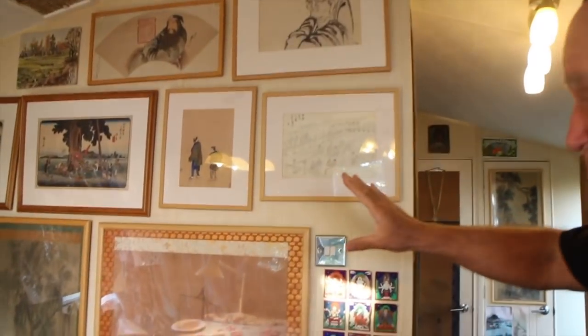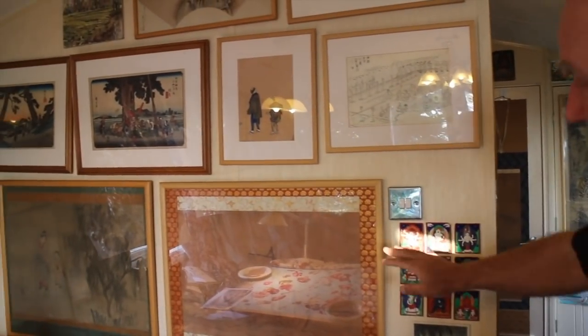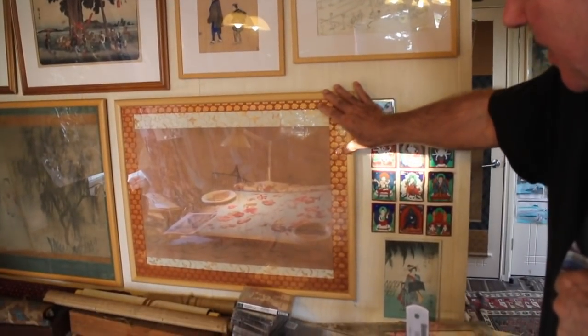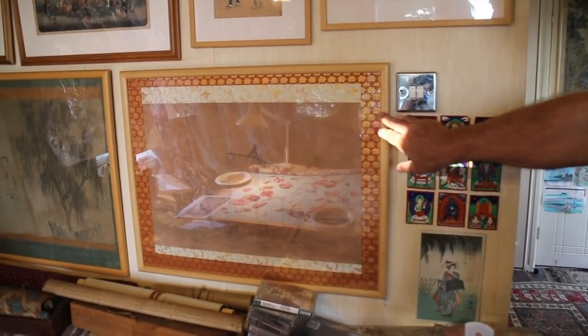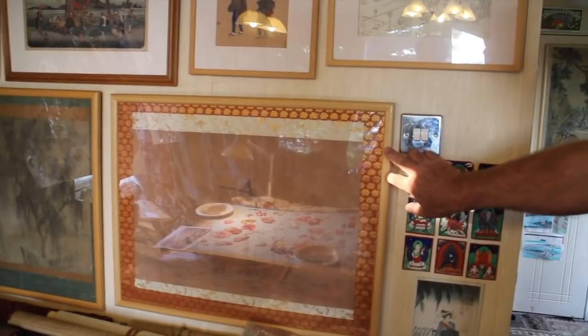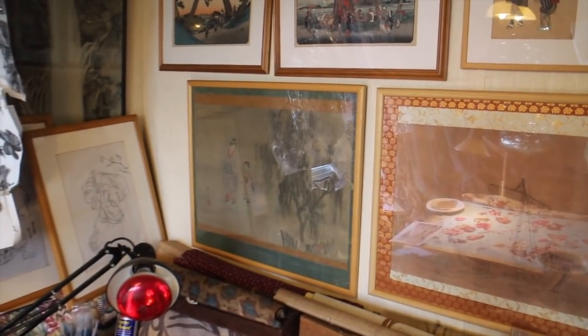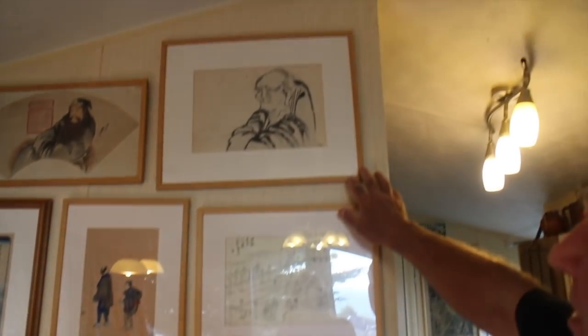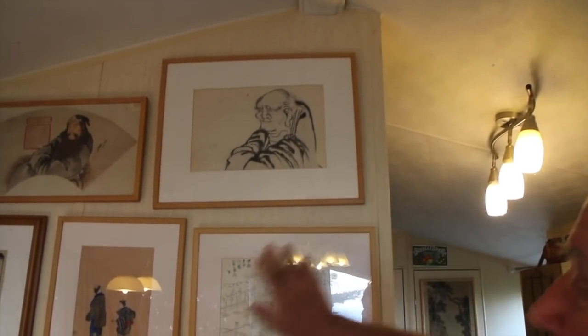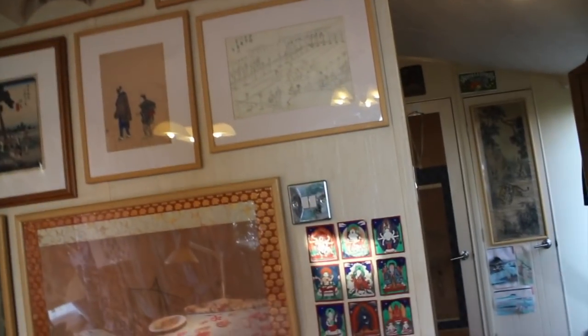On the wall behind his working space are antique Japanese paintings. One is by Hiroshige, one of the greatest 19th century woodblock masters — an original painting. Another is by his pupil Shiginobu, and there's also a drawing attributed to Hokusai and a painting by Kuniyoshi. Having original works by the great masters around him is very inspiring.